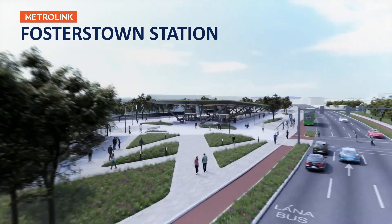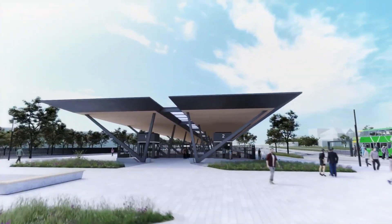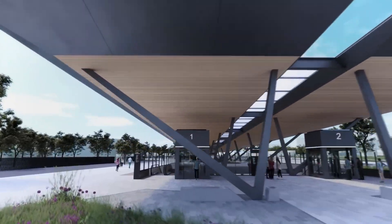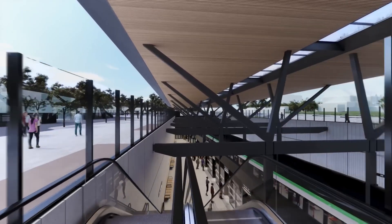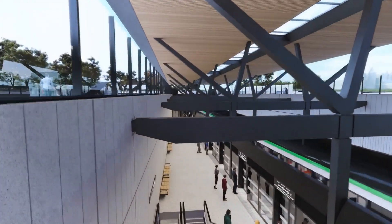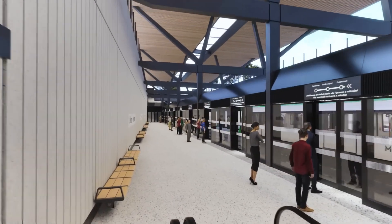The Metrolink stations at surface level have been designed as elegant, low-lying structures which are sensitive to their local environments, whilst giving Metrolink a strong presence and identity. The station designs provide visual permeability at street level and a clear and coherent platform environment for passengers.